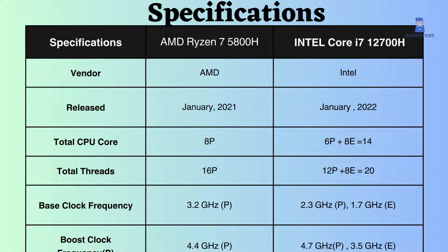The overall base clock frequency and boost clock frequency of the Intel Core i7-12700H are slightly greater than the AMD Ryzen 7 5800H, so in this case Intel can handle slightly better high-performance demanding tasks and background tasks.